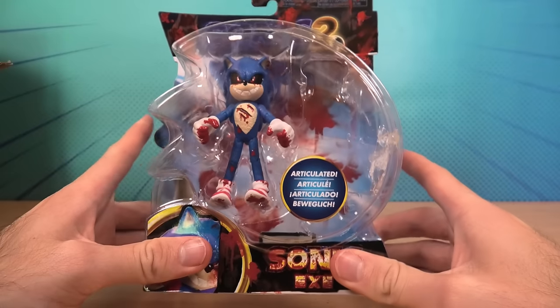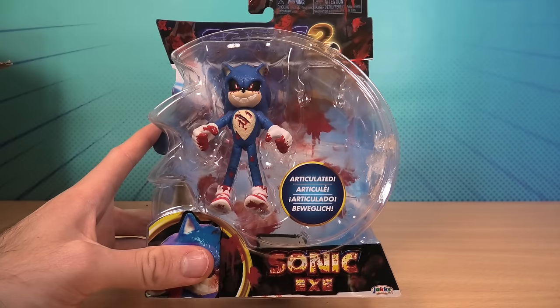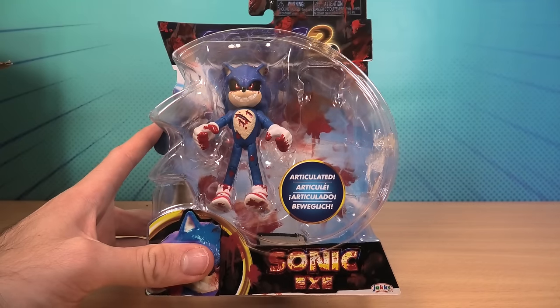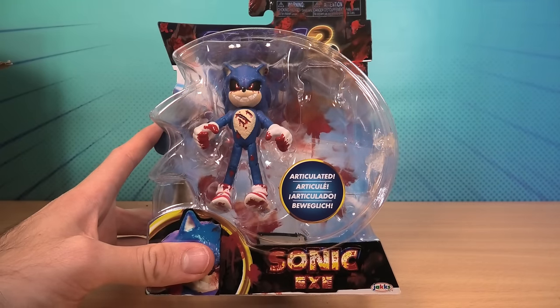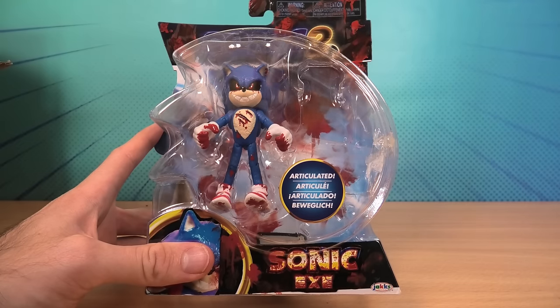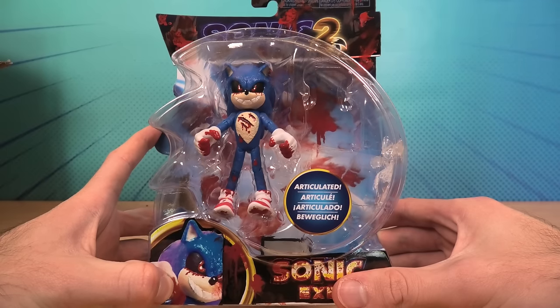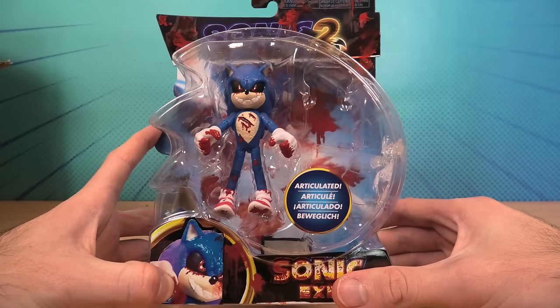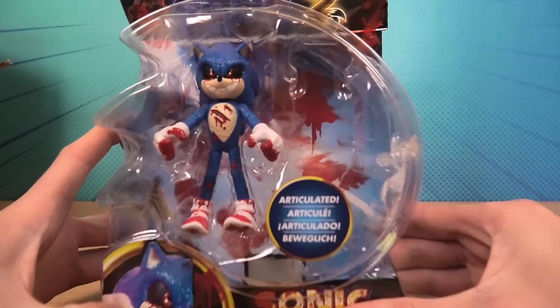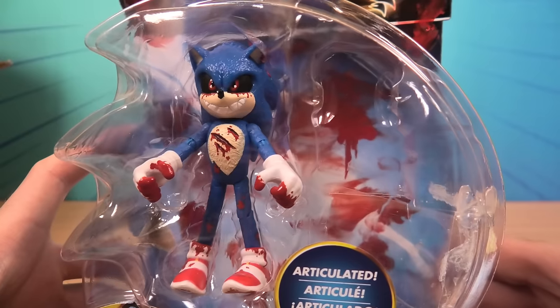If you would like to buy this figure, or buy another custom Sonic figure, get in contact with Pink GameCube — I'll put her link in the description. She has an Instagram and a YouTube channel. Her custom Sonic figures are the best quality figures you can get. Look at the detail. Absolutely amazing.